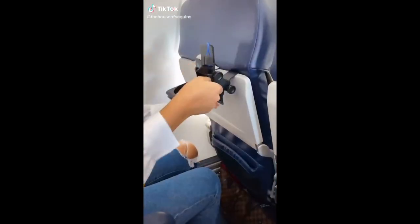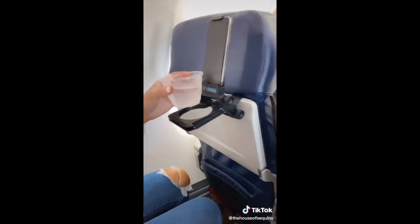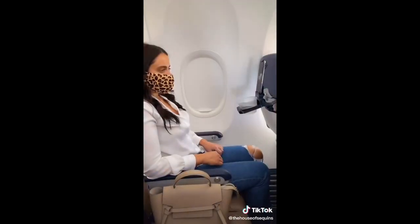Travel Hacks. This is a two-in-one phone and drink holder. There's a slot for your phone or iPad and an elastic hook to hold it right in place, then a spot for your drinks so you don't have to keep your tray down.